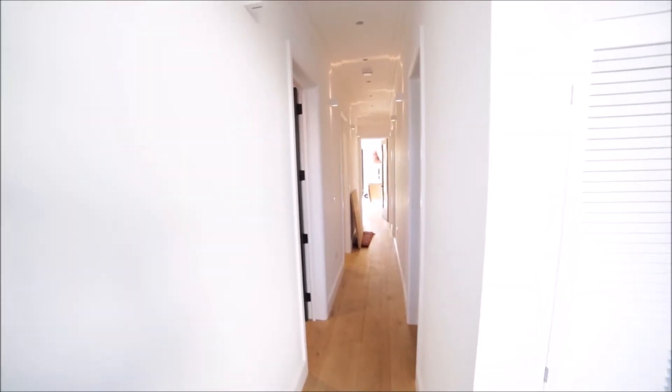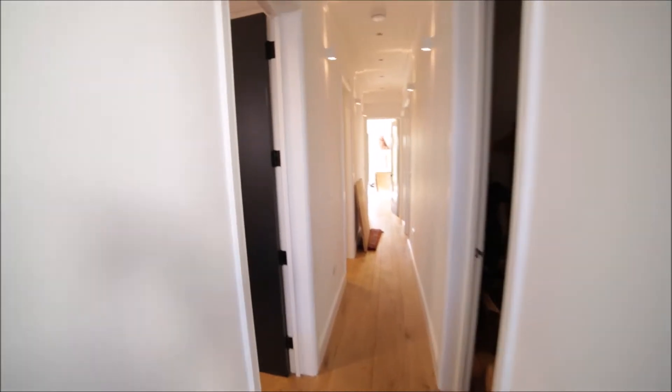I'm entering the property. In front of me we have a wardrobe, and then there's a long corridor leading to the rooms and the kitchen at the end.